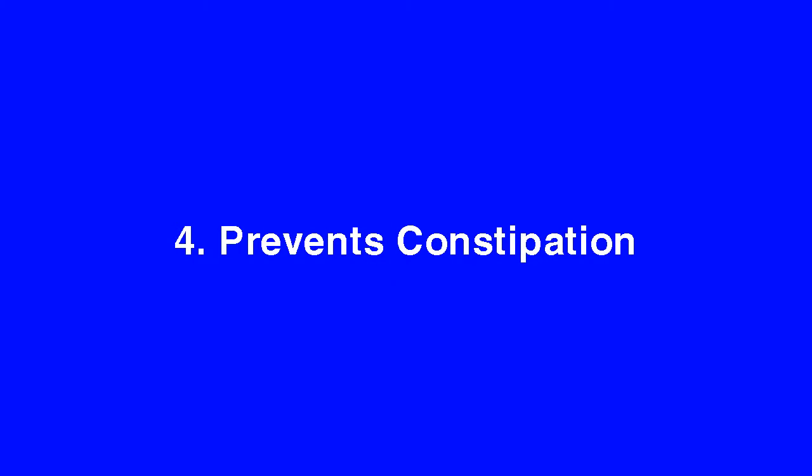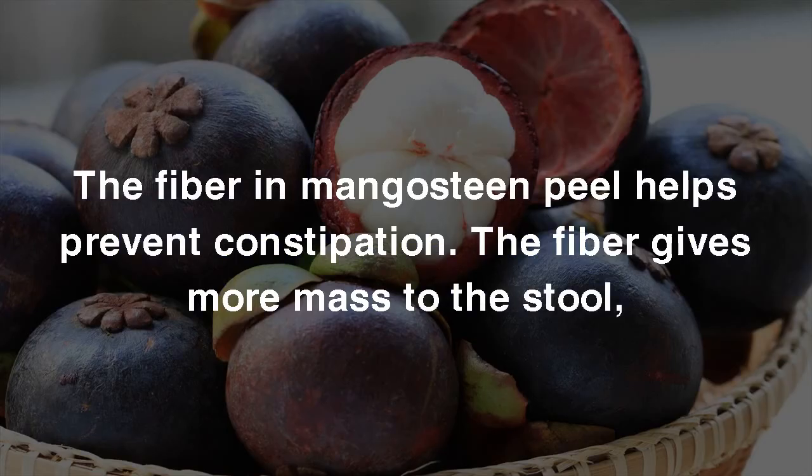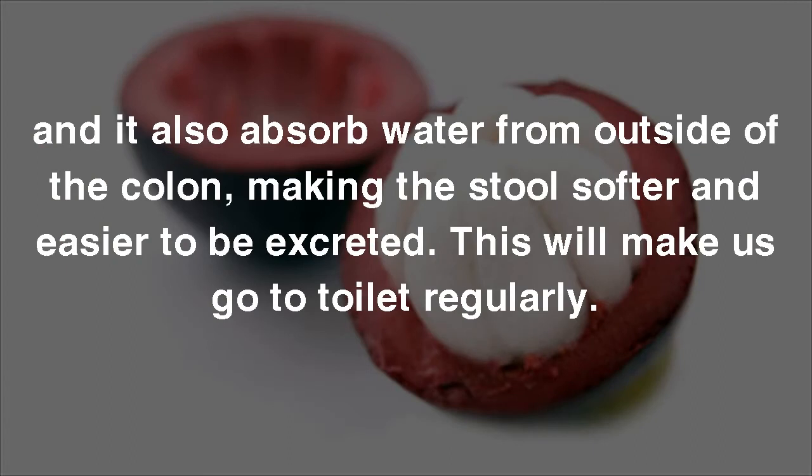4. Prevents Constipation. The fiber in Mangosteen Peel helps prevent constipation. The fiber gives more mass to the stool, and it also absorbs water from outside of the colon, making the stool softer and easier to be excreted. This will help us go to the toilet regularly.